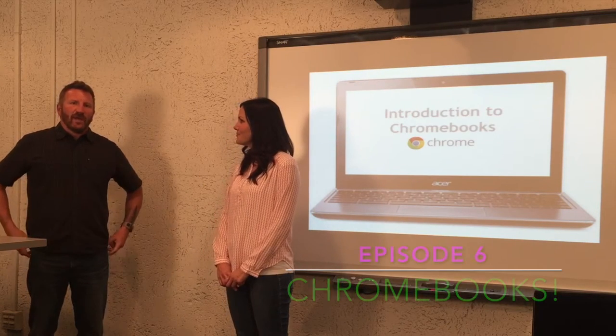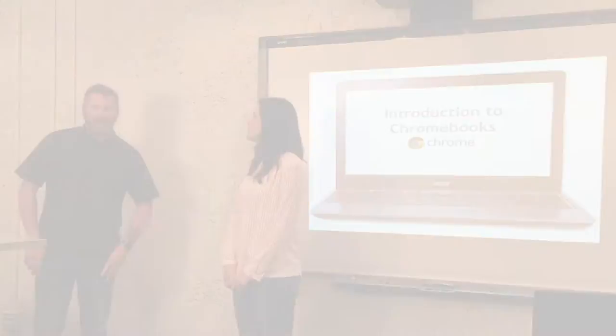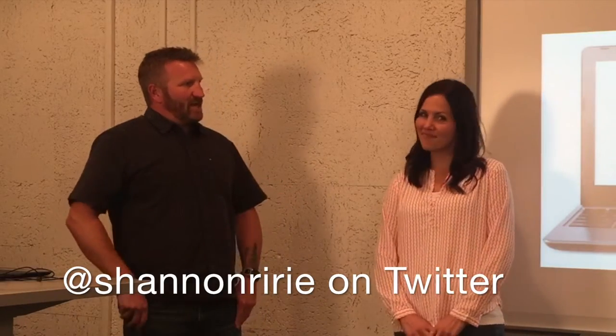Hey everyone, welcome to UEN PDTV episode 6. We're talking about Chromebooks today, and I'm most excited about this episode because I get to introduce our newest team member. This is Shannon Ryrie.